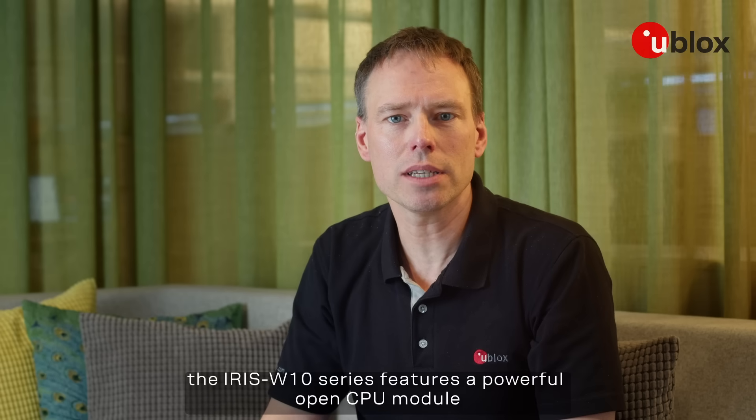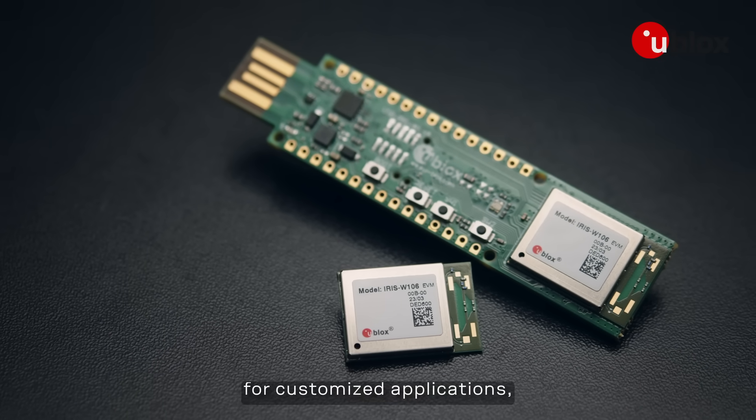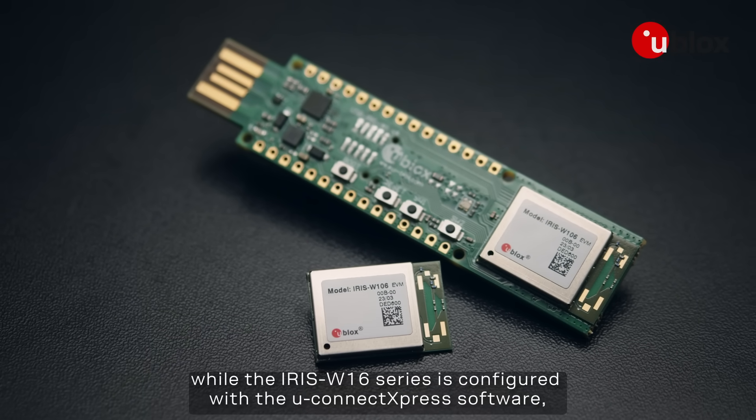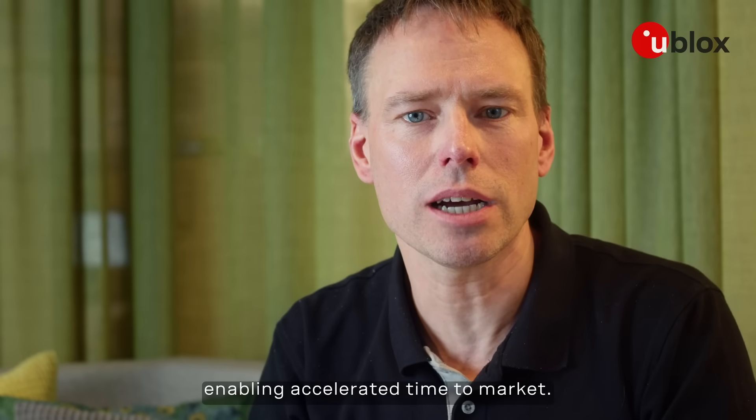As an extension, the ARIS W10 series features a powerful OpenCPU module for customized applications, while the ARIS W16 series is configured with the Uconnect Express software, enabling accelerated time-to-market.